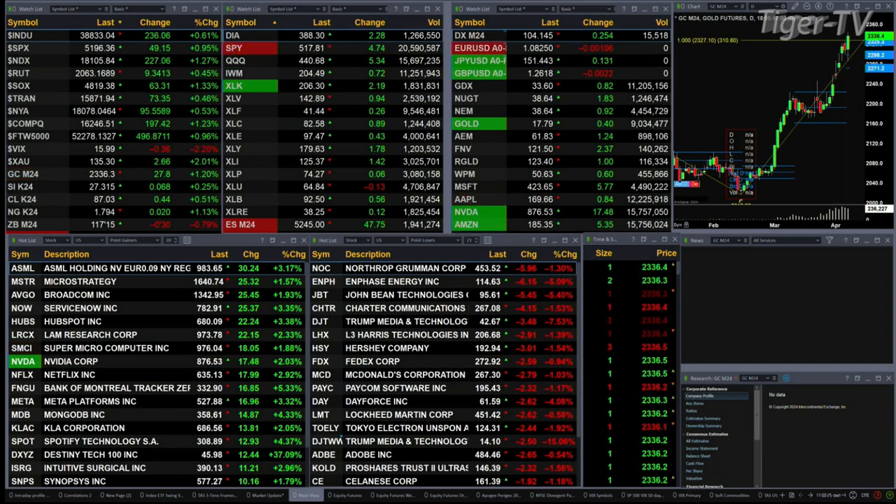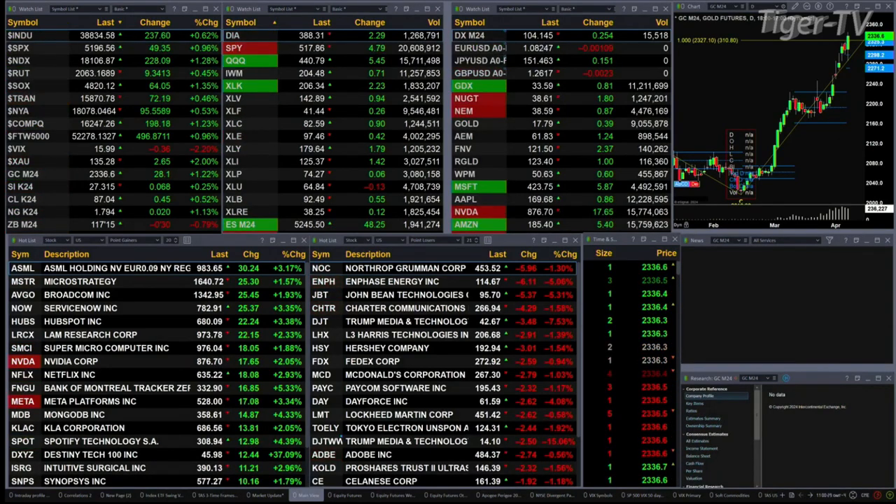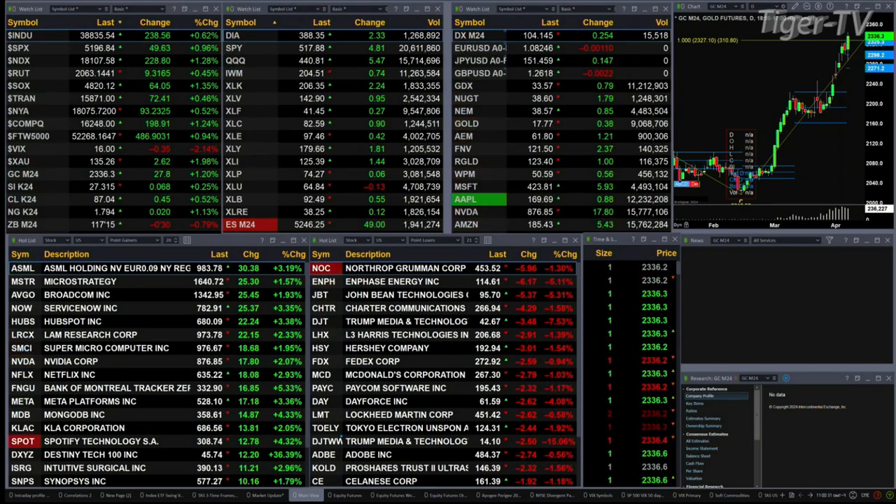Gold is trading up 28 bucks. Silver's up six pennies. Light crude is up 45 cents. Natural gas is up two pennies. The 30-year Treasury is down nearly one point, printing out at 117-14.